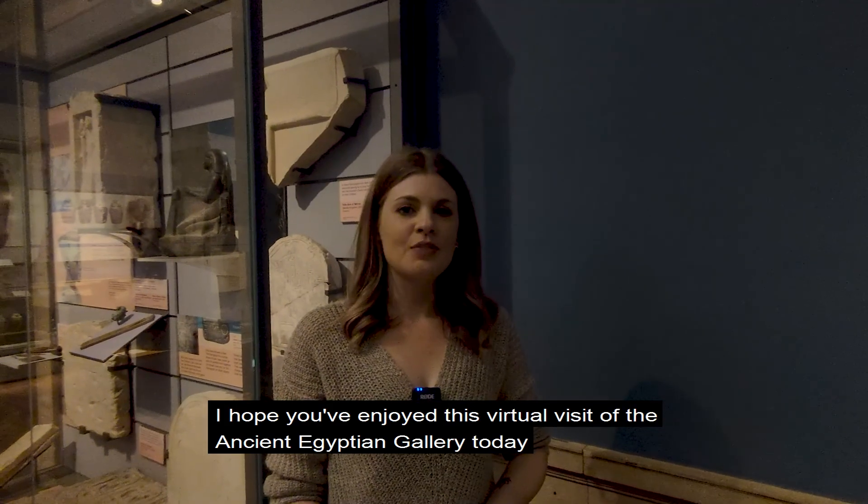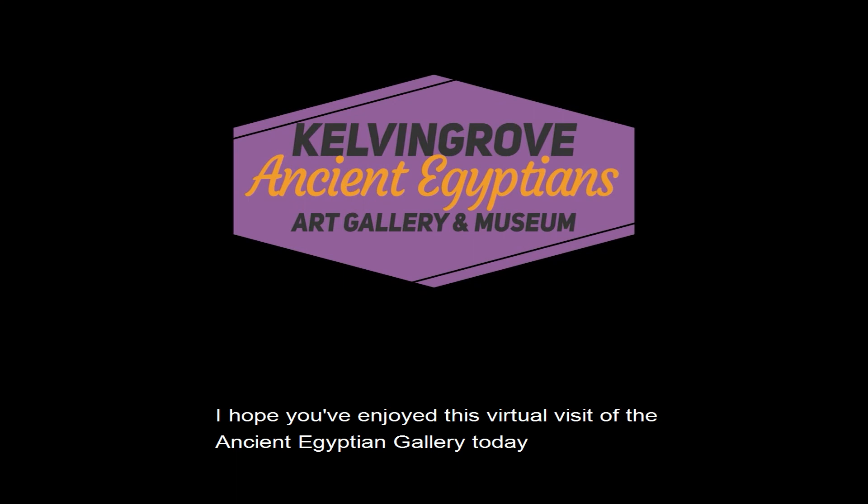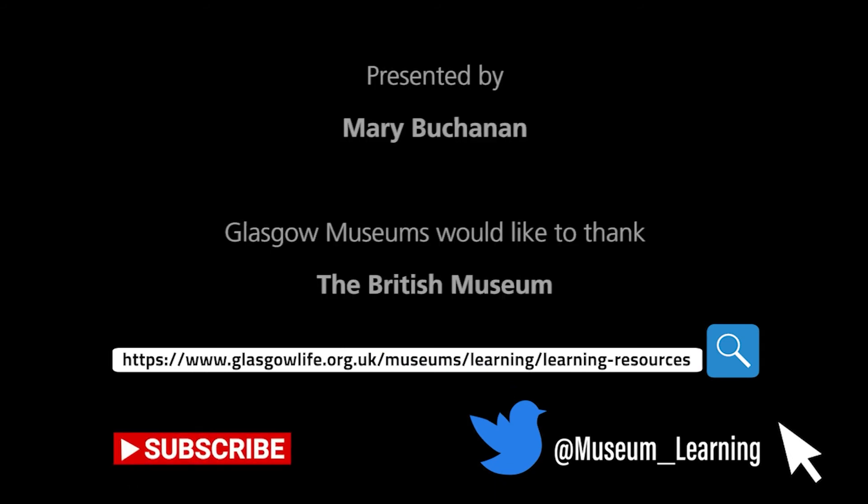I hope you've enjoyed this virtual visit of the Ancient Egyptian Gallery today. Remember to check our website and social media for digital resources to use in the classroom until you can visit the museums again. We'll see you next time.